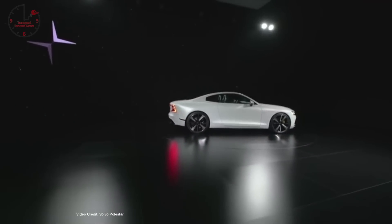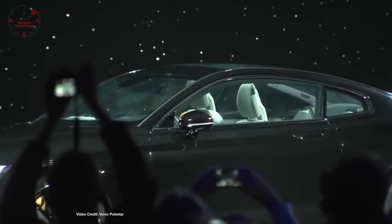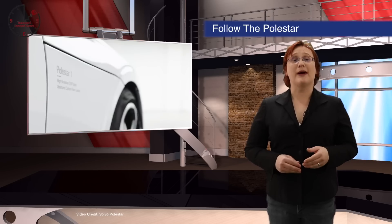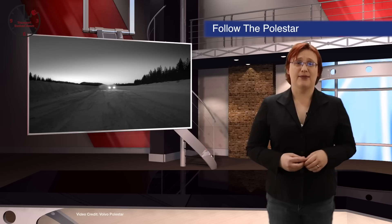Granted, NEDC test cycle results are super optimistic, so take about 85 percent of those figures for real-world range. But with the Polestar 1 due to be officially unveiled in Beijing this weekend, and both the Polestar 2 and Polestar 3 promising to be all-electric, it's certainly something you should know about.